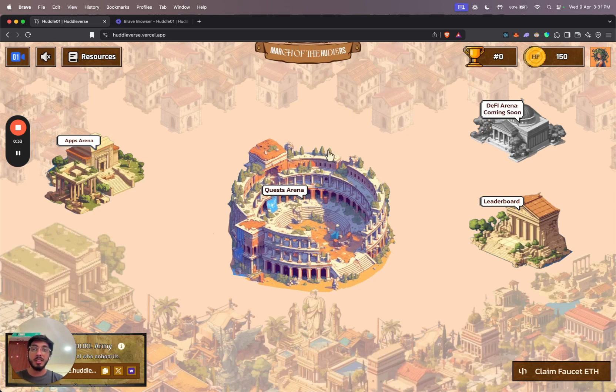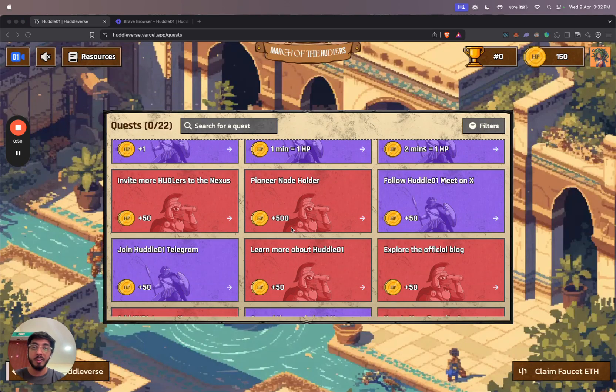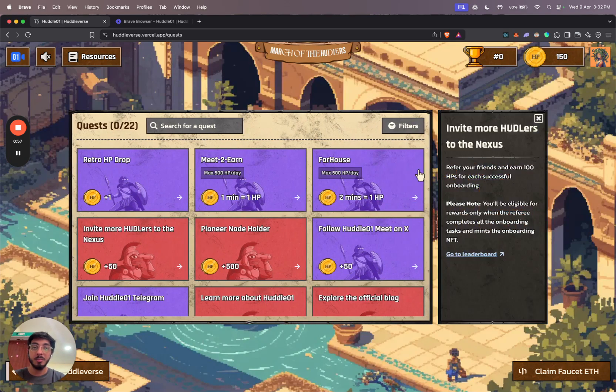First up, the most important arena is the quests arena. You'll be able to see 22 different quests that give you a different amount of huddle points for each of them. These are basically tasks that you have to complete. You can click on them and read the description for each one, complete the requirements, and claim your points.